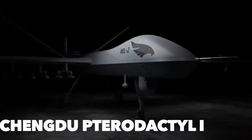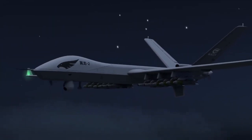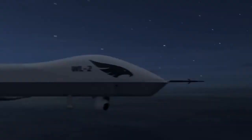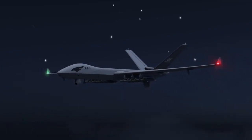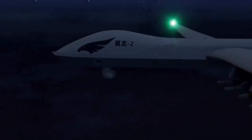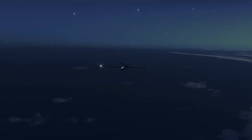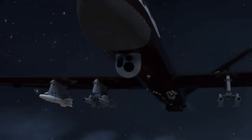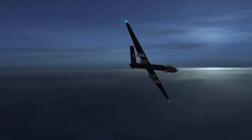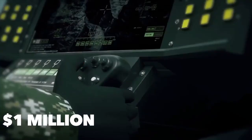The Chengdu Pterodactyl One, also known as the Wing Loong, is classified as a MALE UAV — medium altitude long endurance unmanned aerial vehicle. Produced by Chengdu Aircraft Industry Group, makers of premium Chinese fighter jets, it was designed to excel in aerial reconnaissance. Weapons can be attached if necessary, but it is designed almost exclusively for imaging. It is about 30 feet long with a 46-foot wingspan and stands roughly 9 feet tall, with a maximum speed of 180 miles per hour, a maximum altitude of 16,500 feet, and endurance of nearly 20 hours. The Chengdu Pterodactyl One costs $1 million per unit.